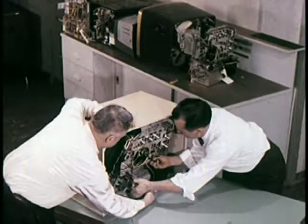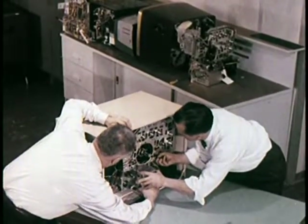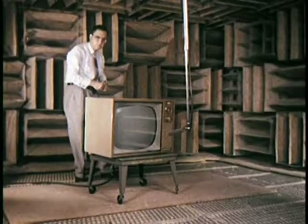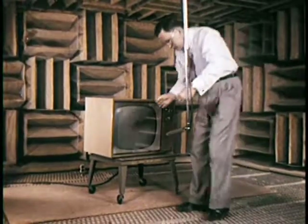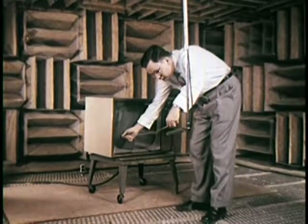When prototype cabinets and chassis have been checked individually, they are assembled as a unit. Then they are placed in a special echo-proof chamber to study sound characteristics. Sound systems and speakers are thoroughly tested.